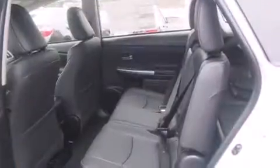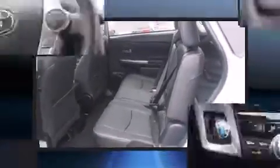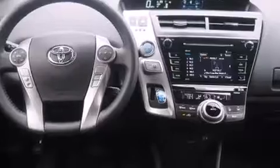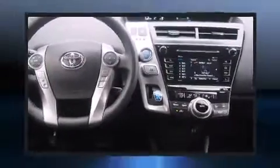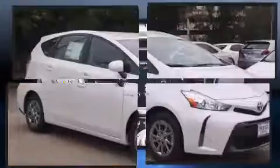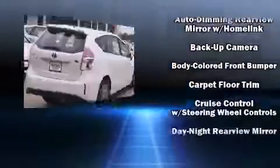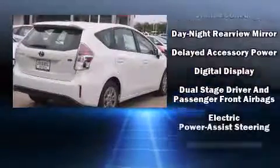A trip computer, remote keyless entry, and power windows are included. Storage solutions are integrated throughout the interior, demonstrating thoughtful attention to detail. Premium sound comes from six speakers, providing you and your passengers a sensational audio experience.